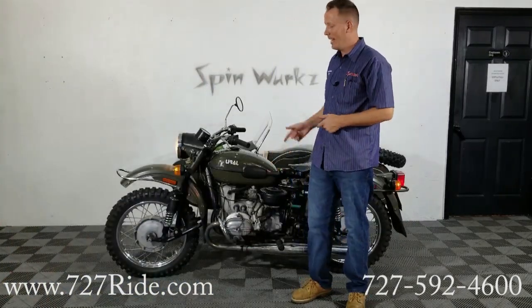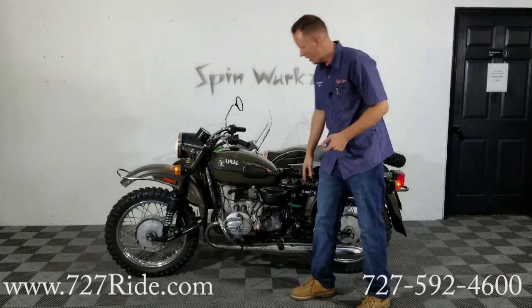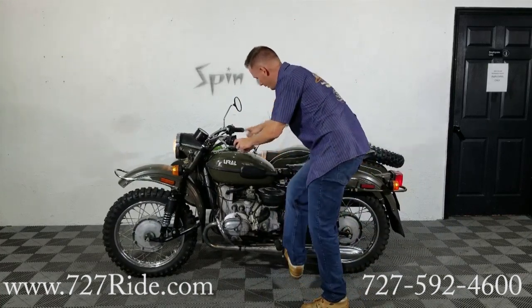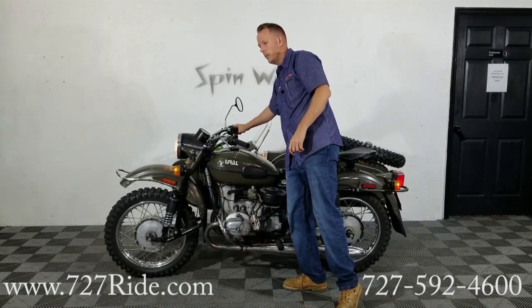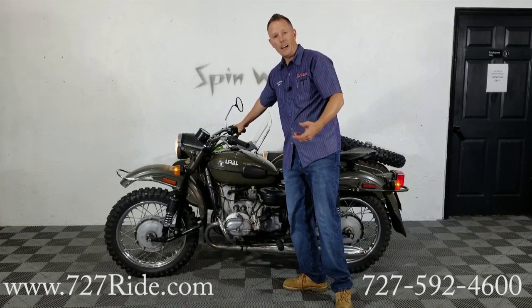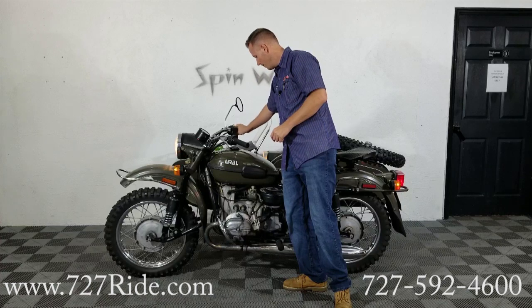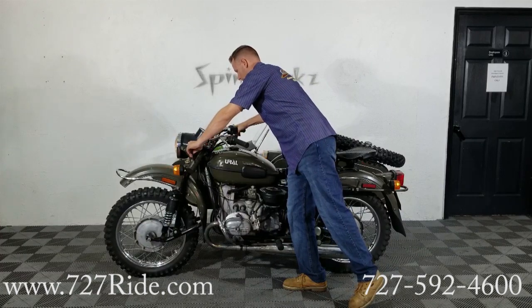Here's going to be a sound test, guys. This is a 1997 Ural — this is going to be the kick start. There's a little bit of a process to start this. There's a prime button on the carb right here. What that will do is bring a little more fuel into the carburetor. Switch is on, kick start's right here — make sure your engine kill switch is in the right place. Ignition — there we go. It is carbureted, so you want to let it warm up for a little bit. The sound on these pipes — it's dual exhaust, it's got a pretty nice sound.